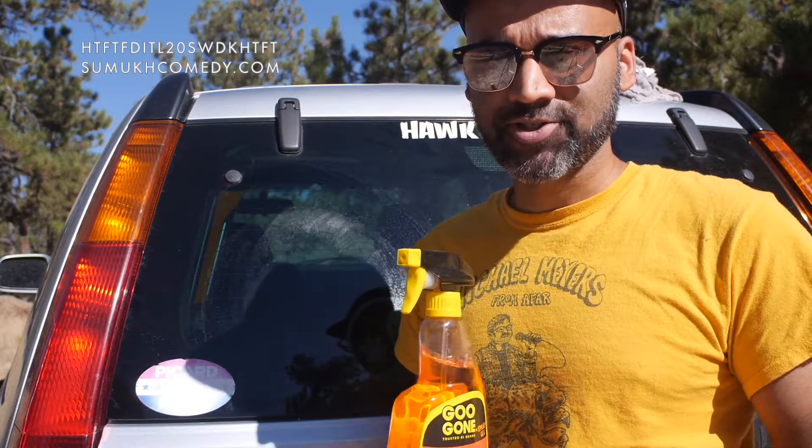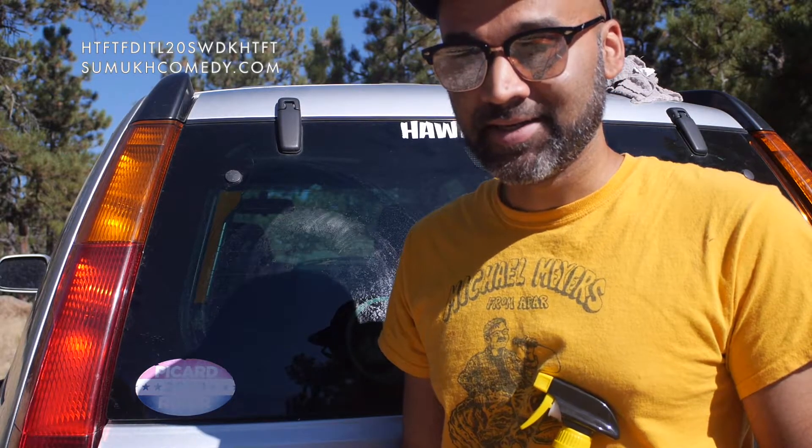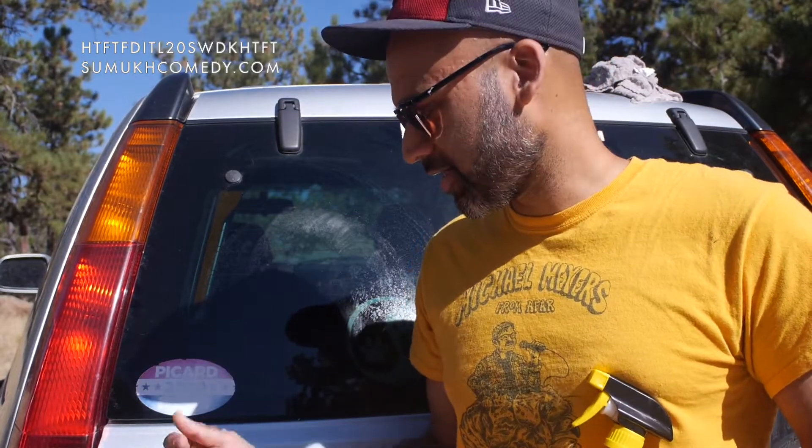The best way to remove bumper stickers from a car is using Goo Gone — get rid of that goo, like goo punch from My Brother and Me. That show only lasted a season on Nickelodeon 25 years ago. Anyway, let's focus on a different show: good old Star Trek with this Picard Riker 2020 bumper sticker. In a certain way, if you're a huge Star Trek fan, this makes no sense at all.